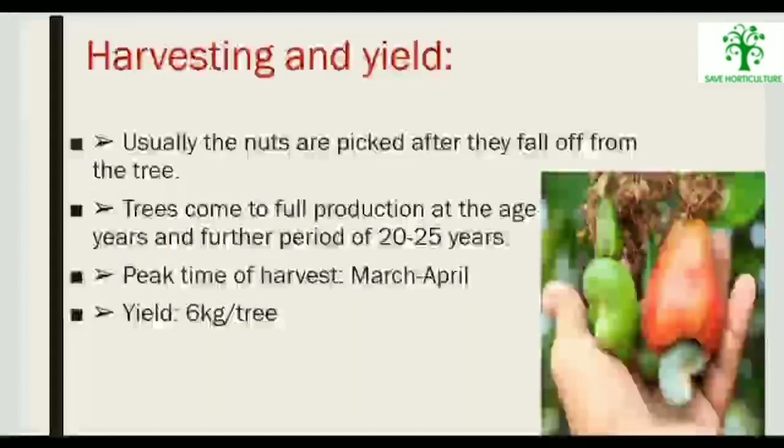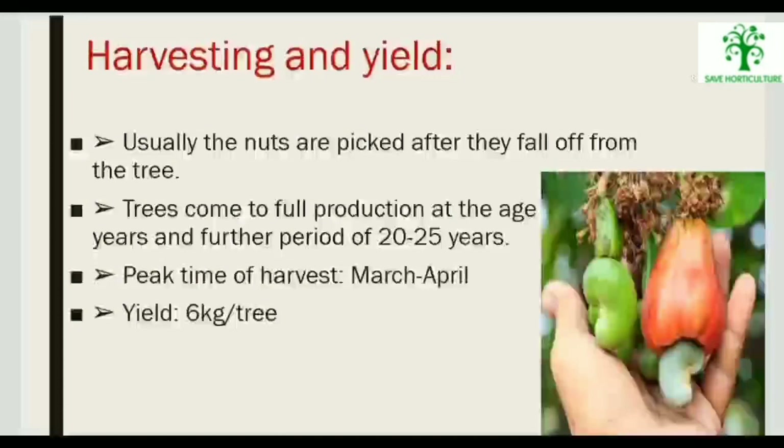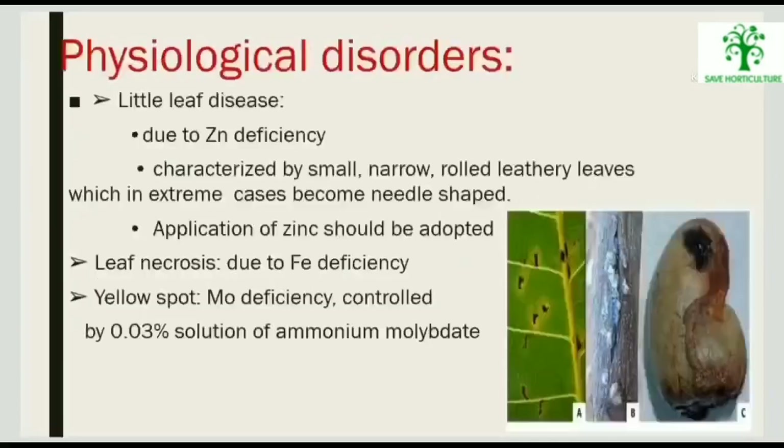Harvesting and Yield: Nuts are usually picked after they fall off from the tree. Trees come to full production at the age of 10 years and continue for a further period of 20 to 25 years. Peak harvest time is March to April, with a yield of about 6 kg per tree.